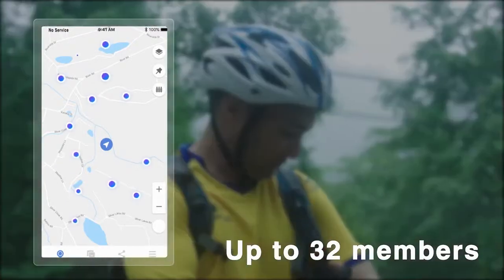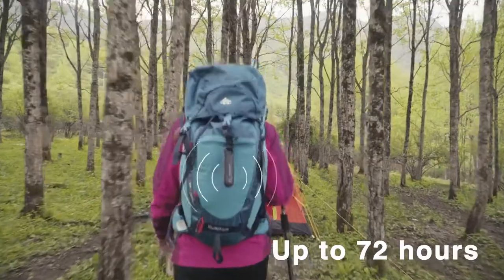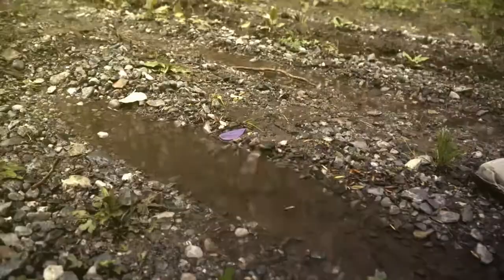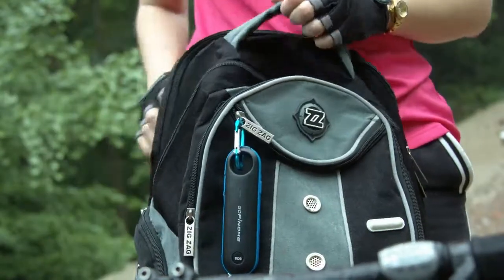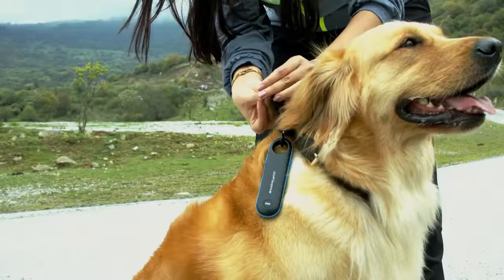With a point-to-point range of up to five miles, GoFindMe supports up to 32 group members and lasts up to 72 hours on a single charge.